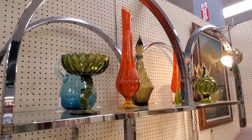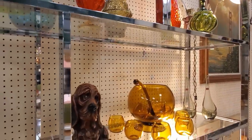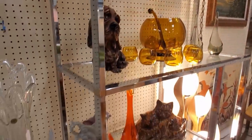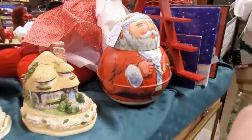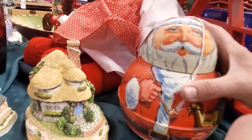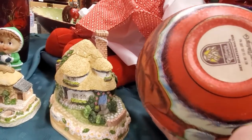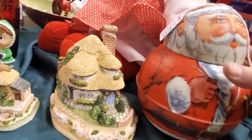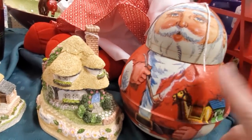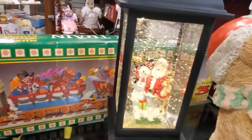Here is the mid-century glass in its natural habitat — not often seen in its natural habitat. Look at this cute little roly-poly guy. He'll be 50% off. Looks like pistachios in him — I think I'll pick him up. He will go in the next live sale.